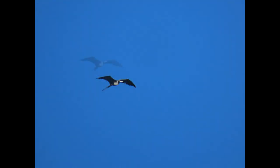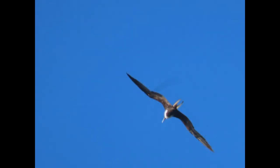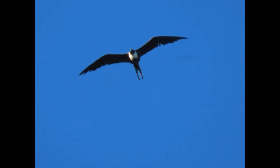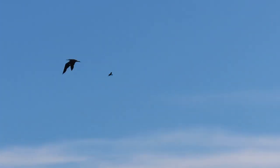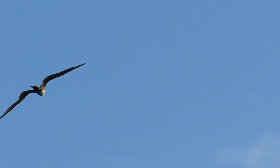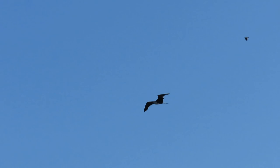Their gracefulness ends as soon as they head towards land. They can only awkwardly perch in low shrubs and trees. I have seen many perched in the Isla Morada and Marathon area, where there are miles and miles of bridges. I often see them perched on telephone or electric wires out there. For the most part, though, these birds do spend most of their lives hundreds of miles offshore, soaring in the air.